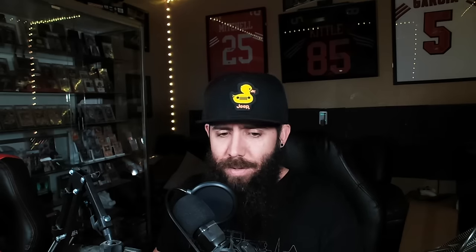I actively stay away from pretty much any tins, and that also goes with some collection boxes for the most part. There was an exception — the Shrouded Fable Greninja and Kingdra collection boxes I did get some of because I like those promos, but that's kind of the exception to the rule.